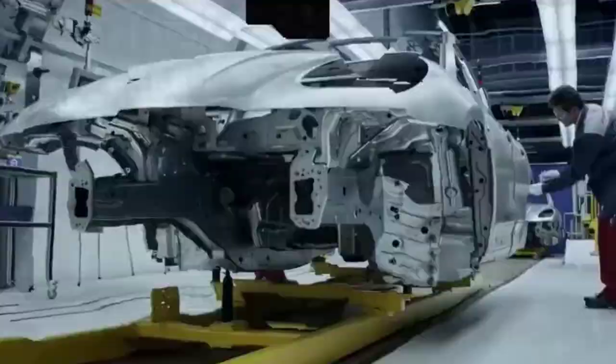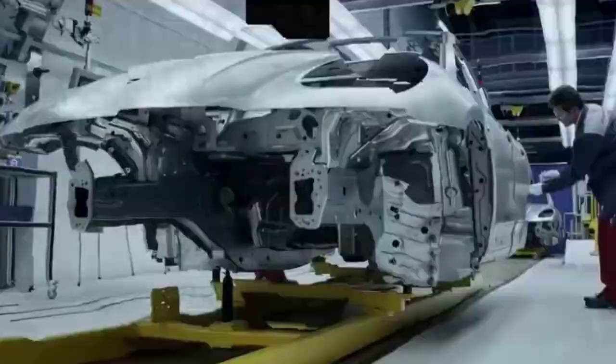So, what are your thoughts on the Porsche electric van? Let us know in the comments below. That's all for this video — hope you enjoyed watching this one. If you did, remember to like and subscribe to the channel, and turn on the bell for the latest notifications and updates.